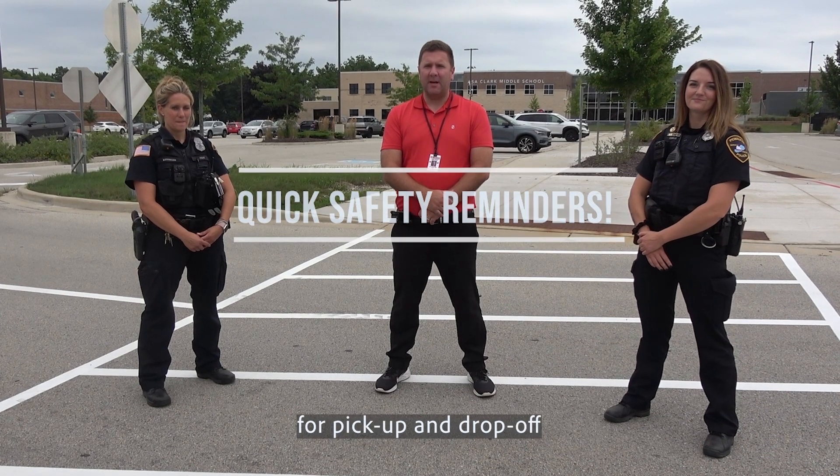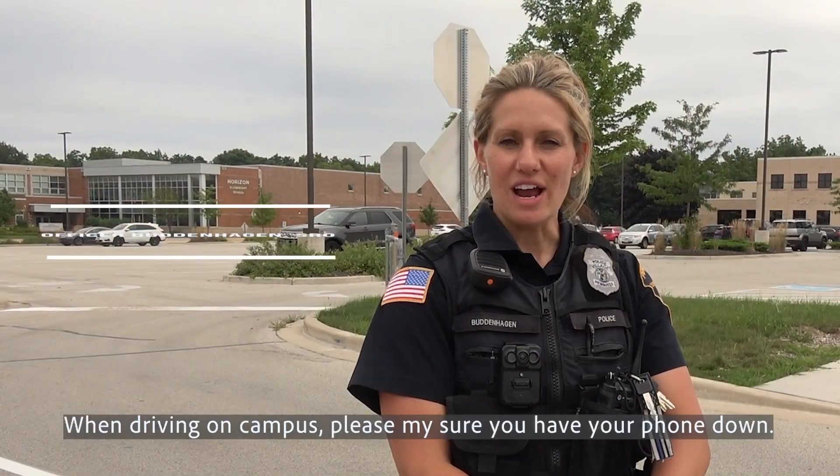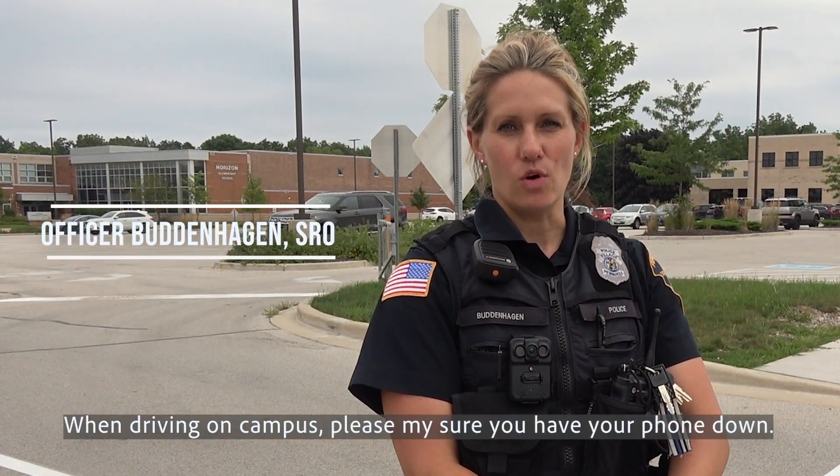Hello, Pirates. Today we're gonna cover some important safety reminders for pickup and drop-off here at Pewaukee School District. When driving on campus, please make sure you have your phone down.